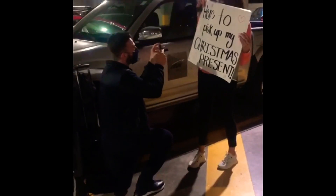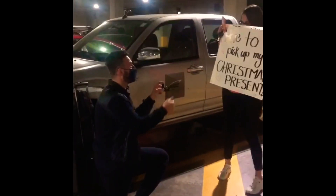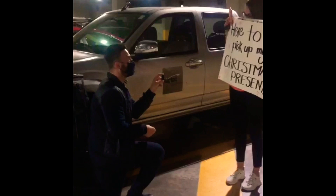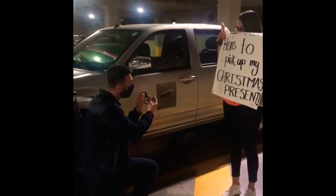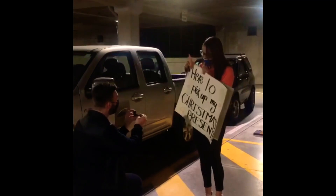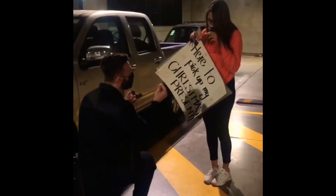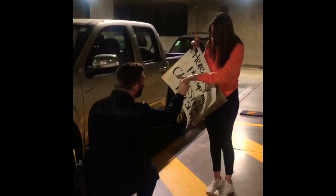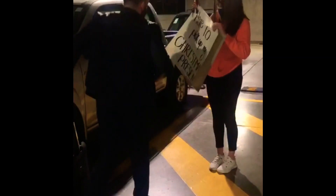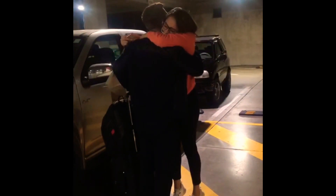That's not the way you were expecting. Oh my God! What is that? Oh my God, I'm shaking! This is so cute! Baby, I love you!